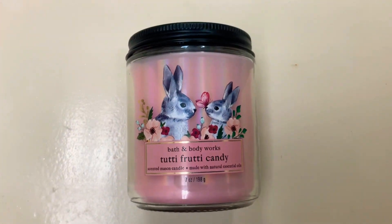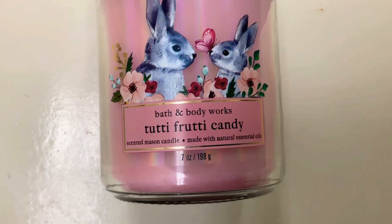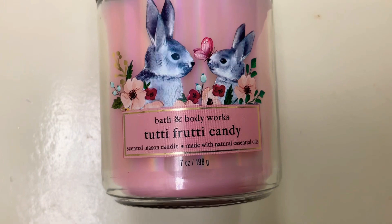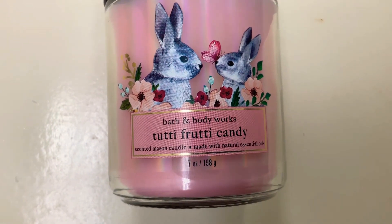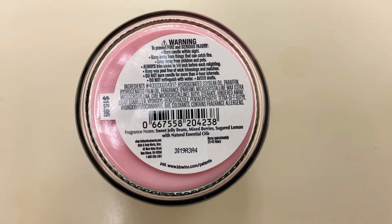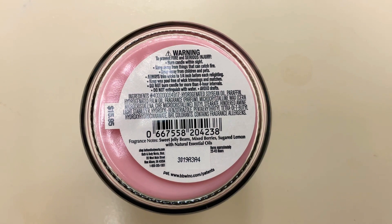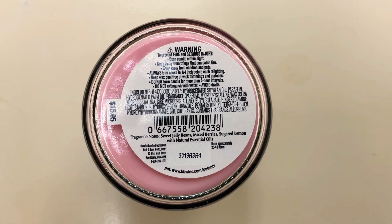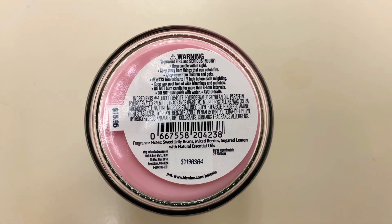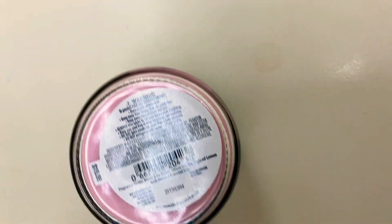I absolutely love the packaging on this candle. It is the same seven-ounce mason jar candle. The scent is Tutti Frutti Candy with notes of sweet jelly beans, mixed berries, and sugared lemon. The batch number is 3019 — same format as the Sweet Carrot Cake.